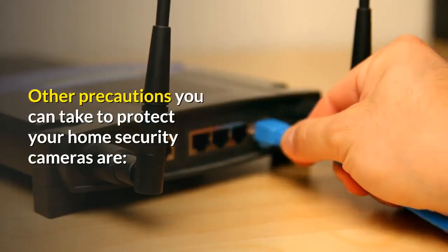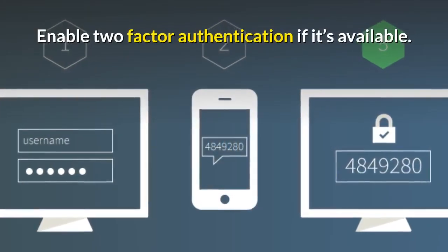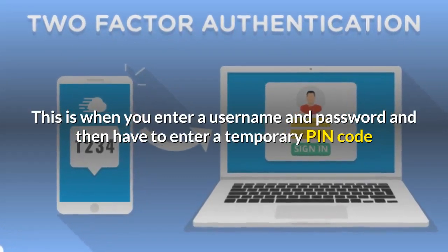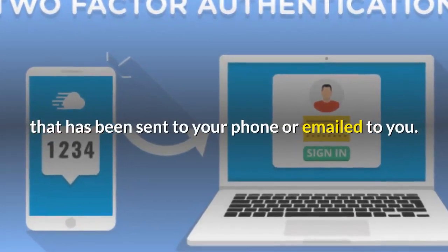Other precautions you can take to protect your home security cameras include enabling two-factor authentication if it's available. This is when you enter a username and password and then have to enter a temporary PIN code that has been sent to your phone or emailed to you.